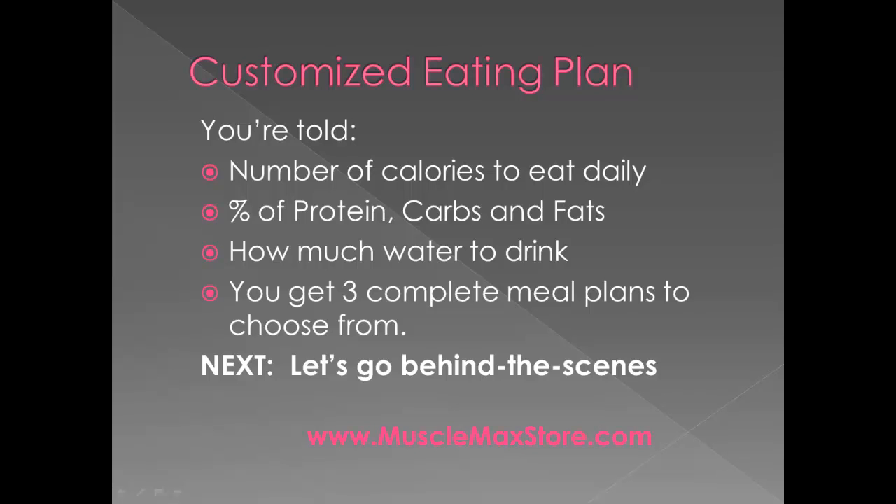You get told the number of calories you need to eat daily, and that's going to vary obviously whether you're looking for muscle gain or looking to burn fat. You're told — and this is what I think is probably the most important part of this product — based on your weight, your body type, and your goal, you're told what percentage of protein, carbs, and fats to eat. And it's not the same for each body type; in fact, it varies considerably.